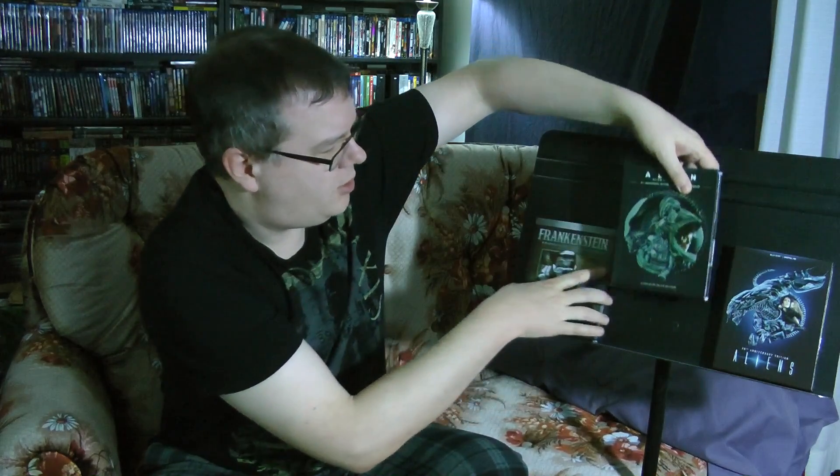Very beautiful sets. I'll put them side by side, because they clearly are meant to go together. I'm not sure if they're going to do the same thing with the other movies. Honestly, I don't care if they do, because these are the two important ones as far as I'm concerned. I love these two movies so much — I did a couple of reviews of them just this past Halloween, so check out those reviews. I'll include links in the description.